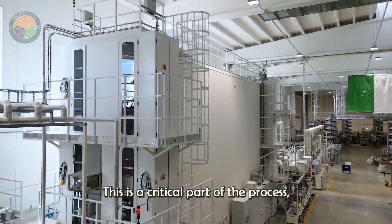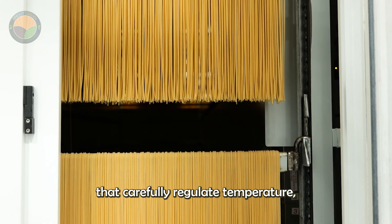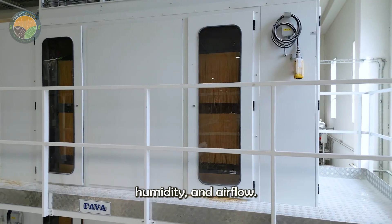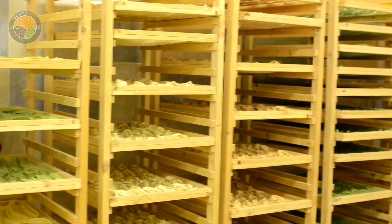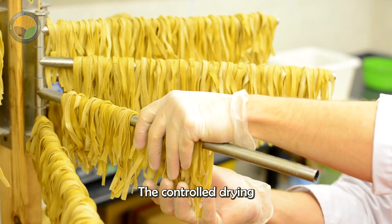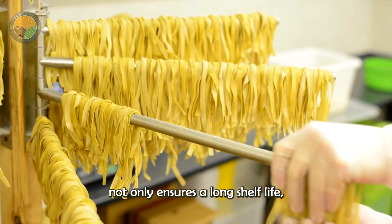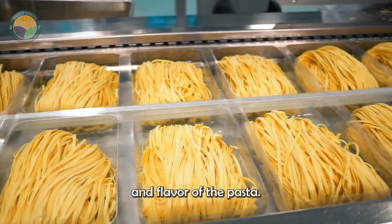Drying is a critical part of the process, in which the spaghetti passes through multiple drying chambers that carefully regulate temperature, humidity and airflow. The controlled drying not only ensures a long shelf life, but also helps preserve the ideal texture and flavor of the pasta.